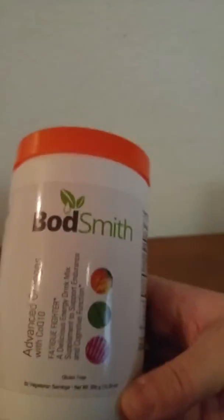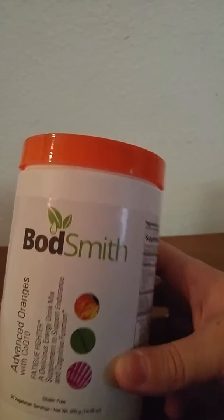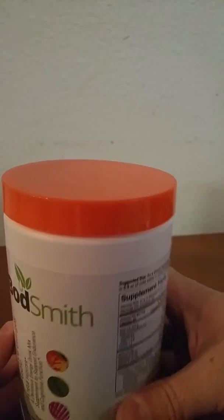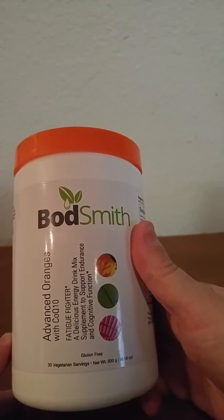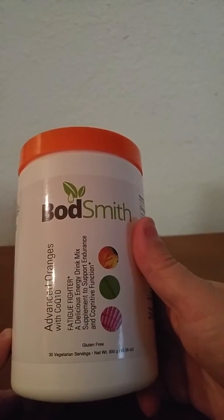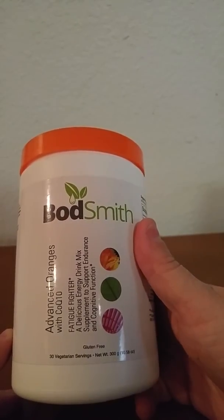By taking this in the morning, it also has a little bit of caffeine, so you're getting the boost and this is working with your body fabulously. If you've taken any of the bodsmith supplements, you know this is an awesome company. All of their products taste great and work even better. I can't recommend them highly enough. Thanks for watching.